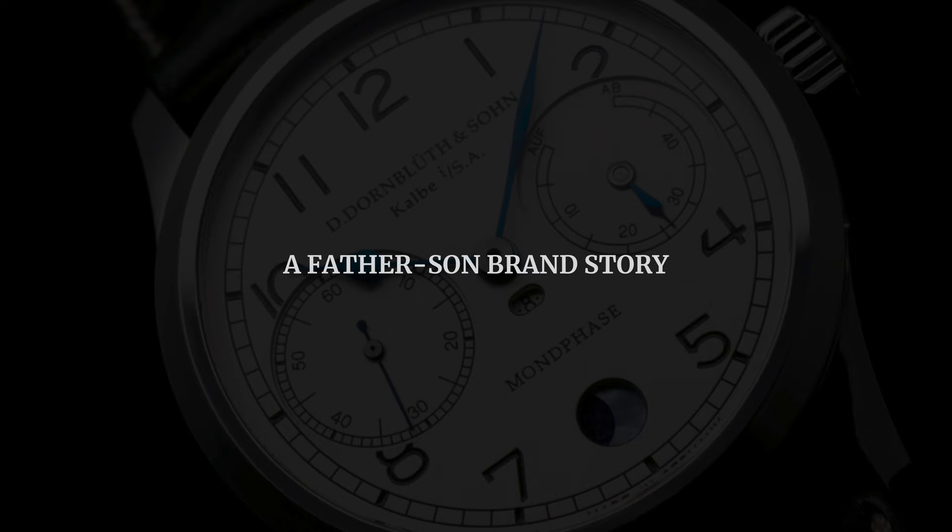Now let's look at Dornblut's history. It's really a father-son story. The company started in 1962, but the story goes back even before that. Dieter Dornblut, the father, was a watchmaker working mostly on pocket watch movements. He was working on one that really caught his attention and he was enamored with it, and when he had to give it back in 1959, he decided to design his own watch.